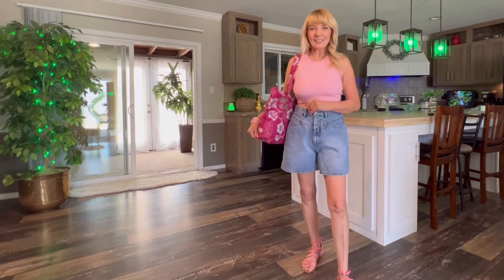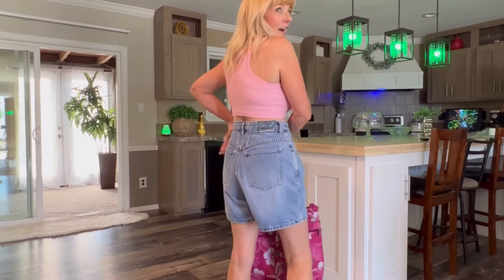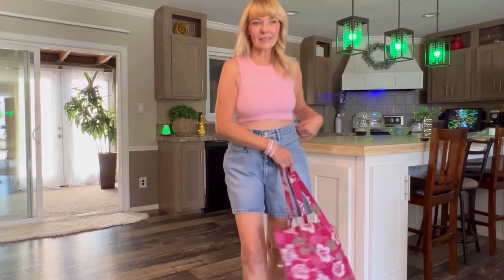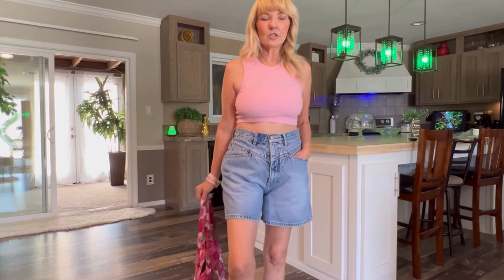These shorts could nearly take me back to the 80s — I love how they've got the high waist. I think maybe $3 or $4 for these. They'll go with a lot of my little t-shirts and blouses. I can dress it up or down too.